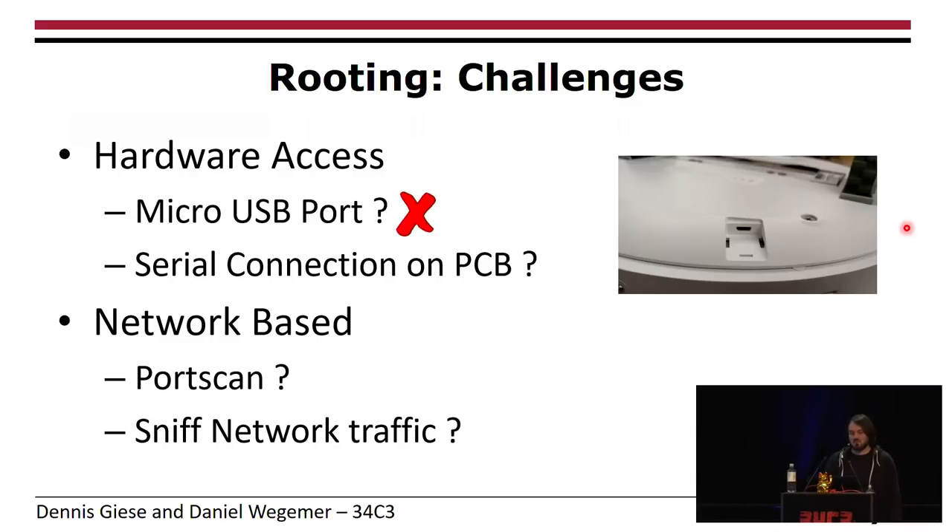We tried to figure out where a serial port is on the PCB, but unfortunately it wasn't labeled, so we had no idea. Next idea: connect it to Wi-Fi and check for open services like Telnet. Usually IoT devices love to have open Telnet ports, but a port scan wasn't successful — all ports are closed. Our last approach, sniffing network traffic, was also not successful because everything is encrypted.